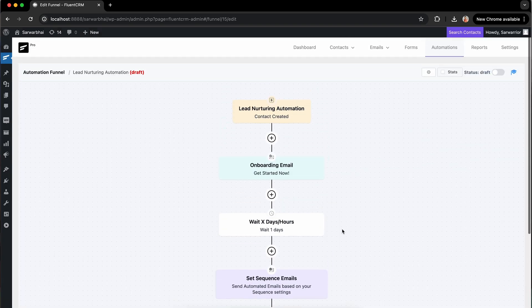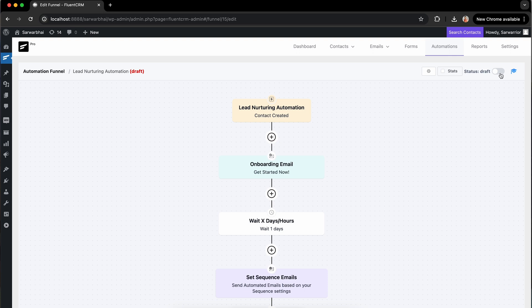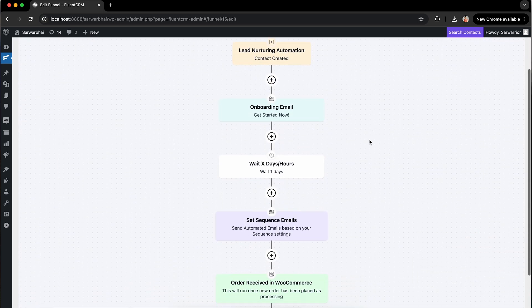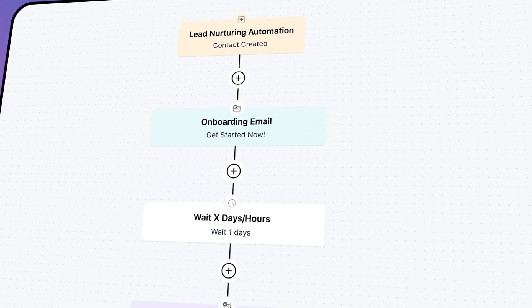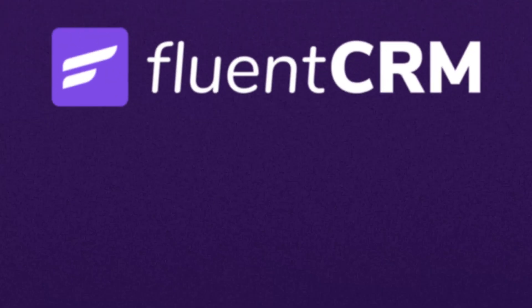And that sums up the process for you. Give the automation the green signal to go and the funnel will continue till the goal is achieved. Isn't it cool? Save your time and effort like 66% of marketers that use automation for lead nurturing. Like this one, you can create any kind of automation using Fluent CRM and watch your sales soar to new heights. So grab it now. See you in the next video.